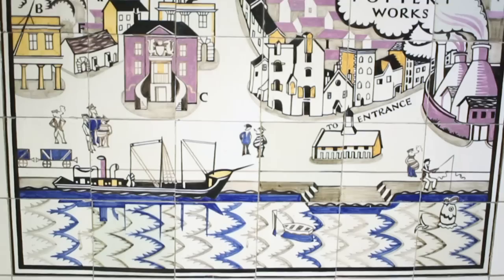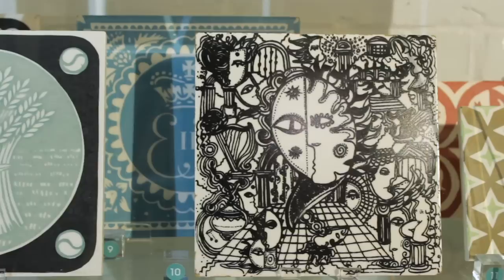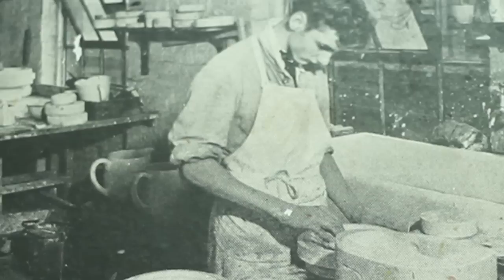It was Jesse Carter who bought up an old tile manufacturing company in 1873, and by 1895 had established Carter & Co. The wares produced then were mainly floor and wall tiles and architectural decorations. By the 1920s, now under the direction of Jesse's son Owen Carter, the pottery had become established in the production of innovative and colourful ceramics.